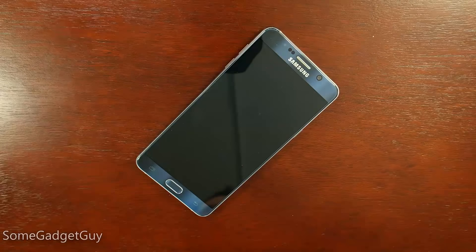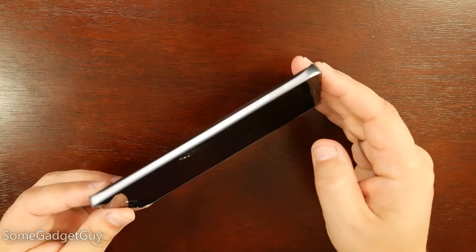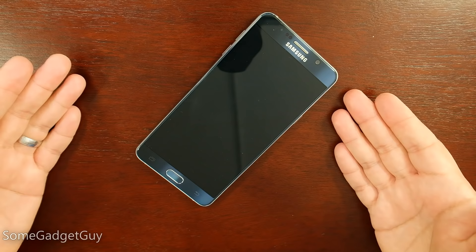Hey gadget groupies, it's a sad day — my Galaxy Note 5 is no more. Here is the tale of woe in which I, some gadget guy, have smashed Samsung's newest phablet. This is a super sad day for me because I have an incredible track record of never ever breaking a review device. This is the very first one, and unfortunately it's also one of the most expensive phones on the market today.